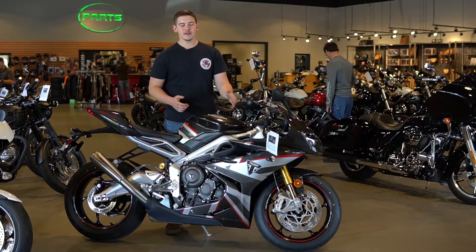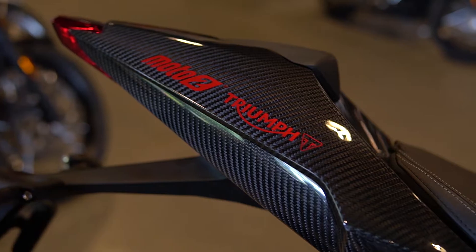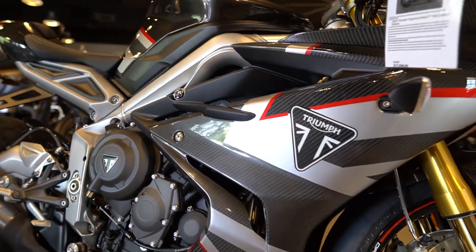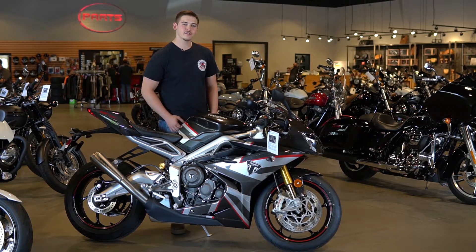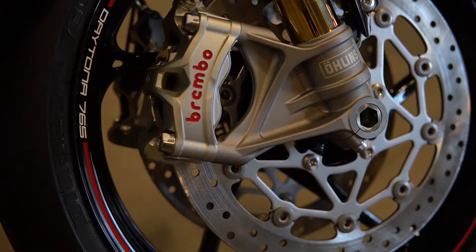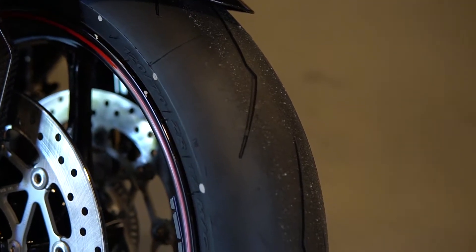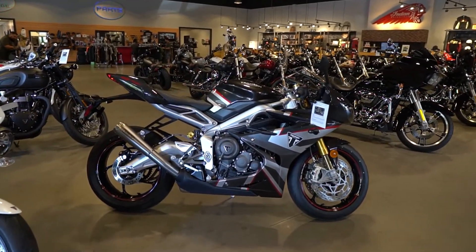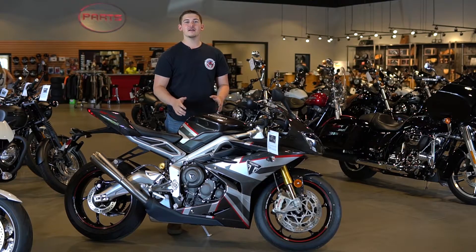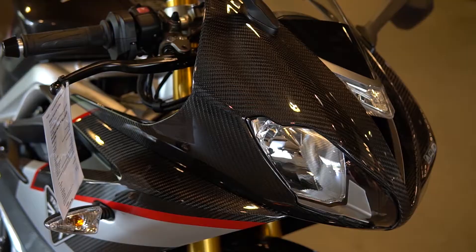This Daytona is lighter than ever due to all of this beautiful carbon fiber bodywork. This bike comes from the factory with top spec Brembo brakes, track ready Pirelli tires, and track proven fully adjustable Öhlins suspension. This bike is truly the closest you will get to a Moto2 experience on the streets.